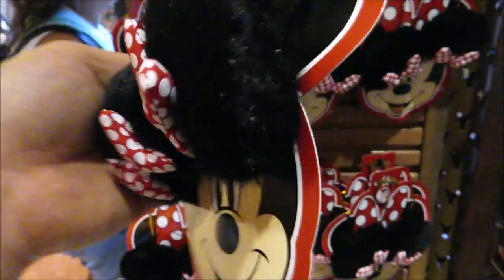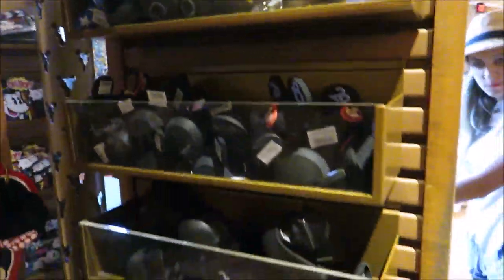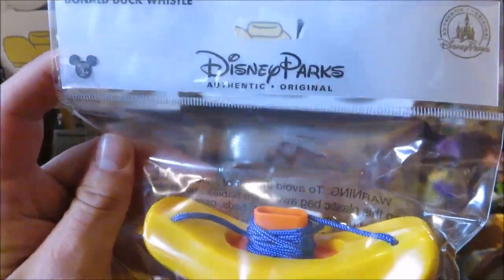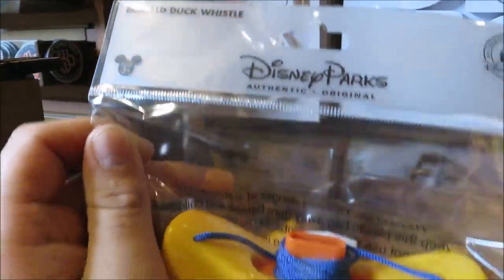Here's a win — a little travel fan, and it's exactly $9.99. I hope the battery comes with it. That's kind of a win. These little mini hair clips are $9.99 as well. Oh, and antenna toppers — these are three for $15 or one for $5.99. They even have a Jack Skellington one!